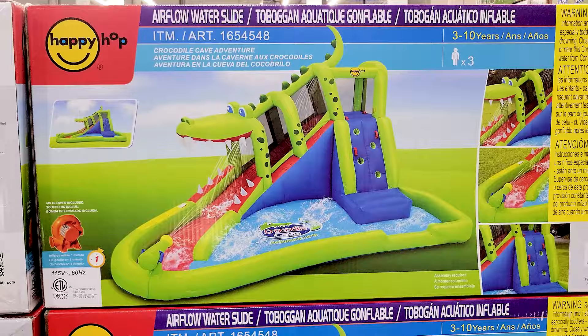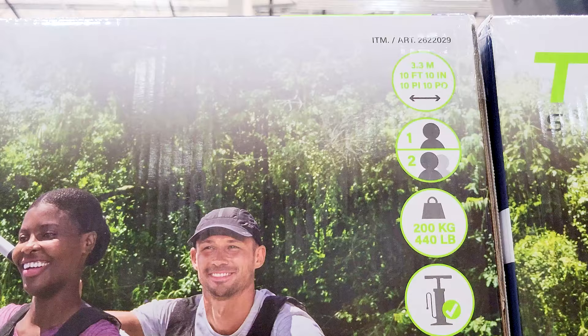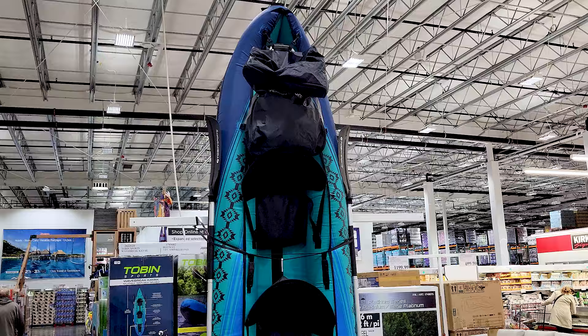This seemed really cool and fun if you happen to have a big backyard and kids or grandkids — it would be a really fun thing to have. And this kayak for $220 — a really nice, cool inflatable kayak.